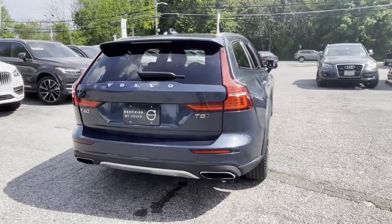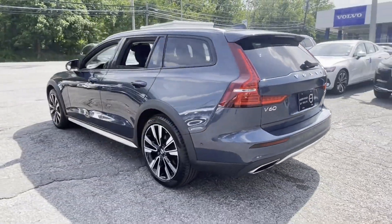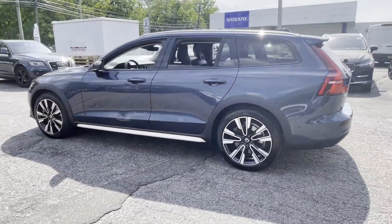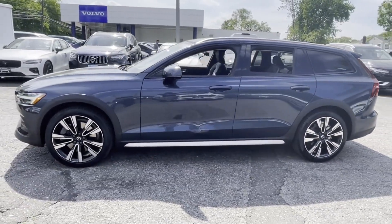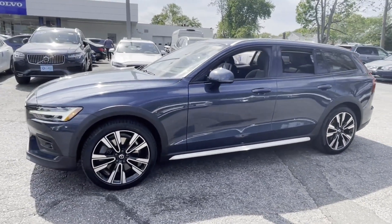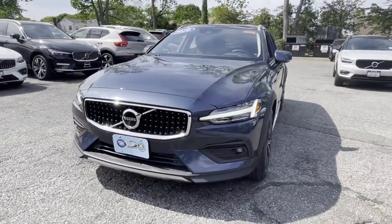Never get bored with the numerous premium built-in features such as Lane Keeping Assist, Side View Mirrors with Turn Signals, Lane Departure Warning, Wi-Fi Hotspot, Satellite Radio, Navigation, Turbocharged Engine, Multi-Zone Air Conditioning, Blindspot Monitor, and All-Wheel Drive.